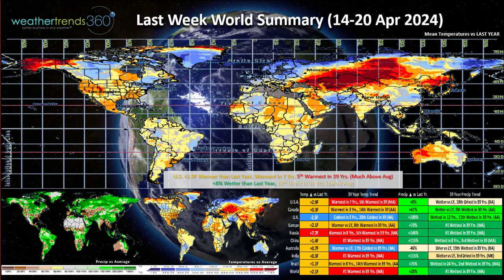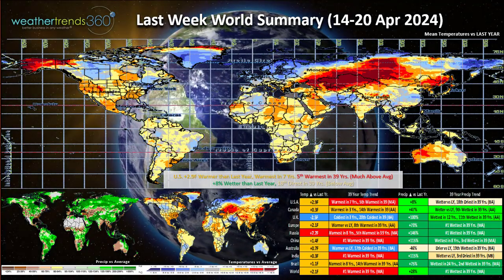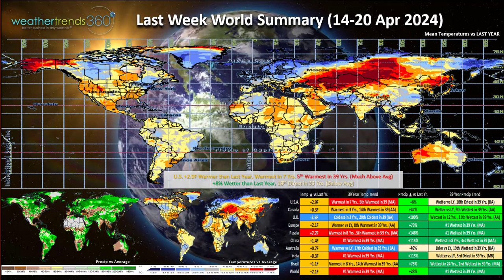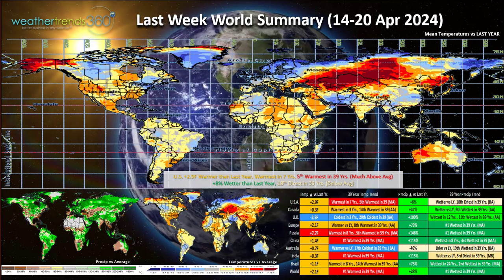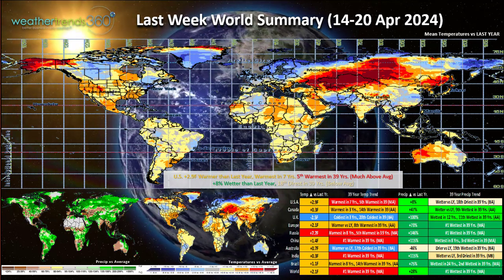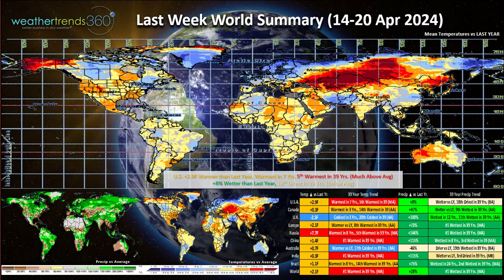Looking at last week's world summary ending today, April 20th: the U.S. was 2.9 degrees warmer than last year, warmest in 7 years and 5th warmest in 39 years — well above average national temperatures. Precipitation was 8% wetter than last year, making it the 18th driest, so just a hair below average.